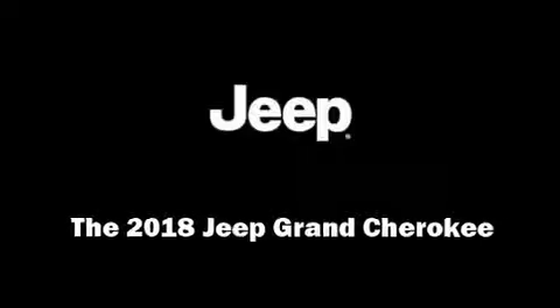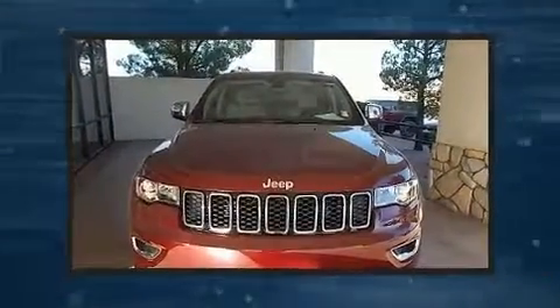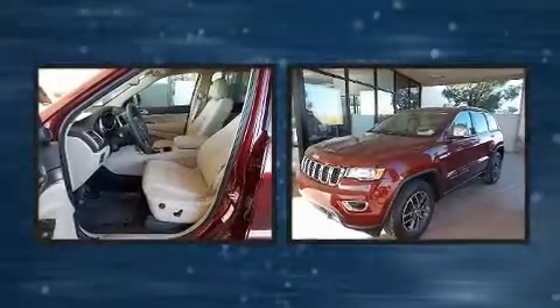Sensibility and practicality define the 2018 Jeep Grand Cherokee. It features an automatic transmission, rear-wheel drive, and a refined six-cylinder engine.